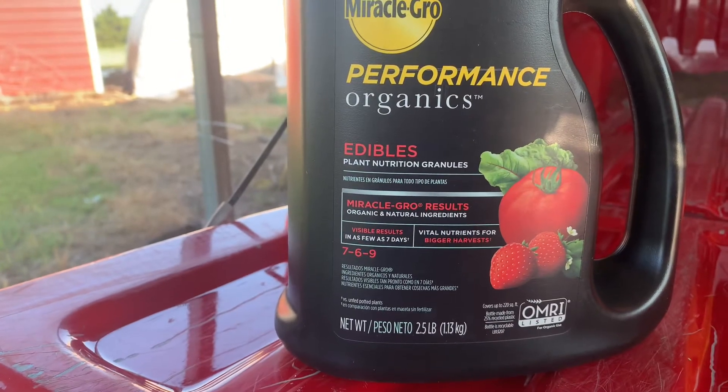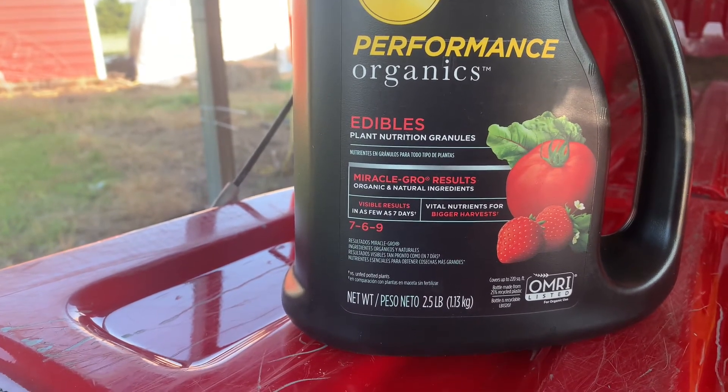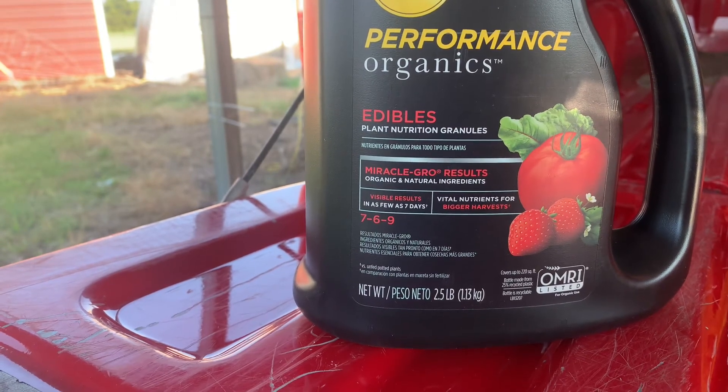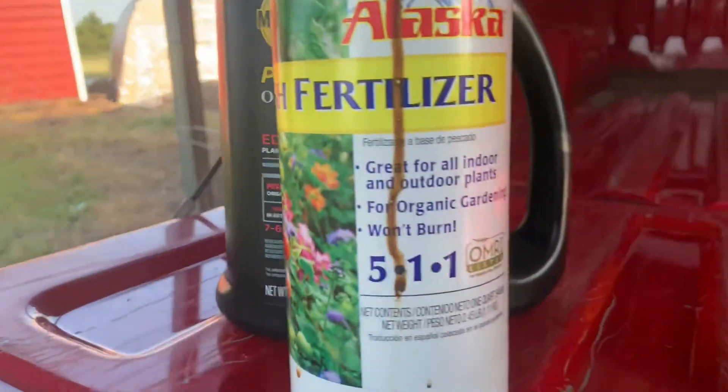Now, with leafy greens — a lot of what I'm planting like cabbage — we're trying to grow plant material, not worrying about flowering. So I switch to more of a balanced fertilizer with a little more nitrogen than I'd use for tomatoes and peppers. I'm going to show you a couple of fertilizers I've used. Here's an example: a 7-6-9, which has more emphasis on potassium and phosphorus with less nitrogen, and it did well for me.